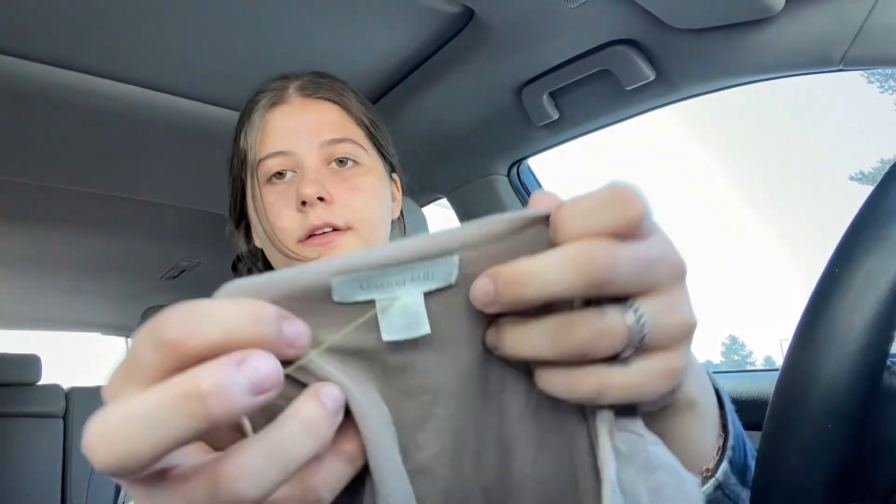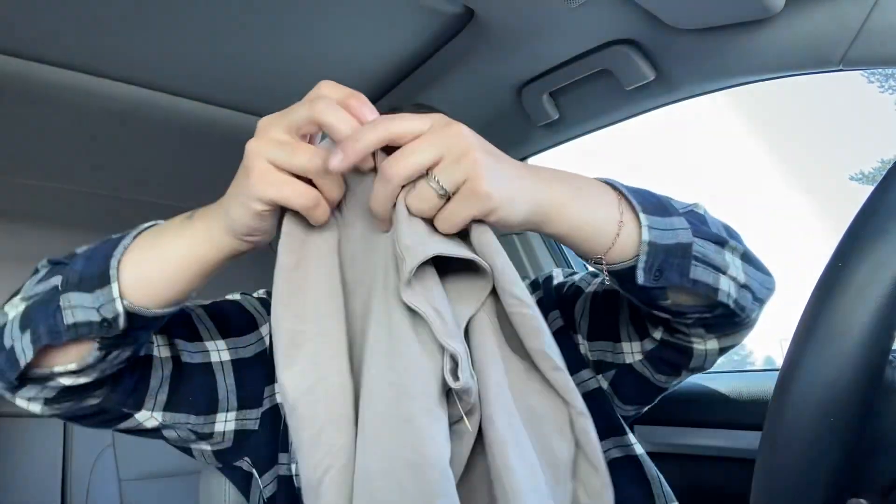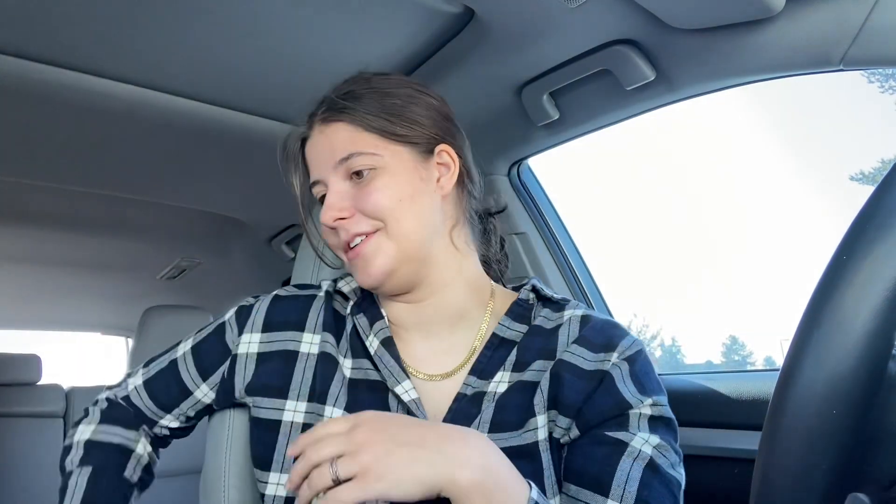This is Garnet Hill, which I really like picking up — especially dresses and sweaters. This is a size small and it's like this tan beige dress. It's really soft but it's just basic. I'm not really sure, but it's kind of cute.